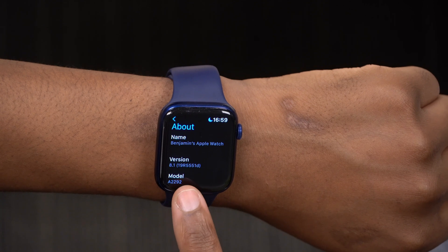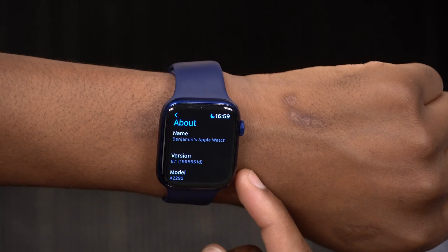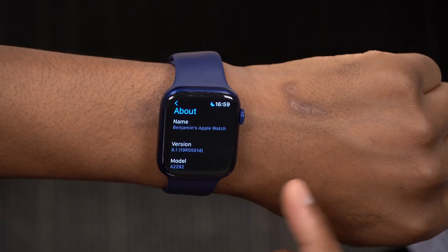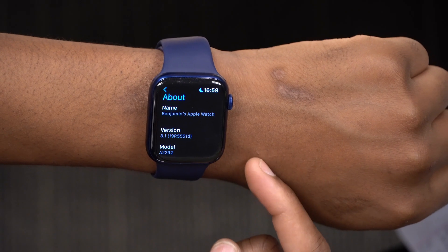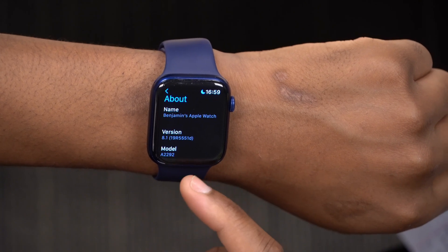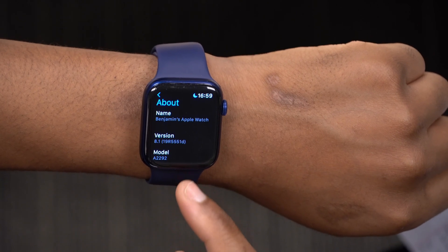The new build number is 19R5551D, so now we have a build number that ends with a D. On beta 1 previously, the build number was 19R5541F, so we went from an F to a D — which is a jump of about two steps in the positive direction, and that's something good.